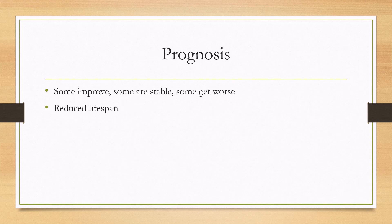The prognosis is variable. About a third of patients improve, a third are stable, and a third can get worse. This disease does seem to be associated with a reduced lifespan.